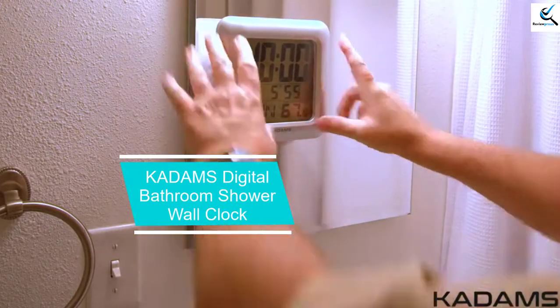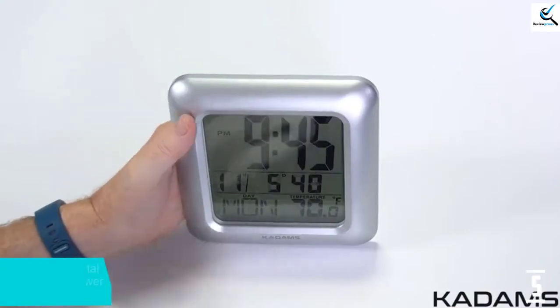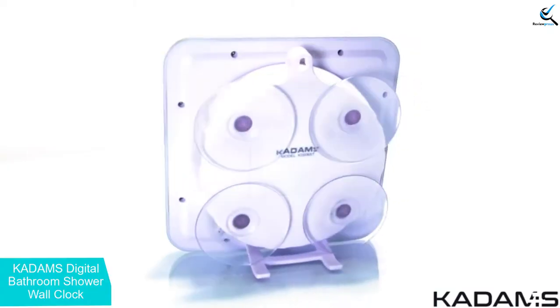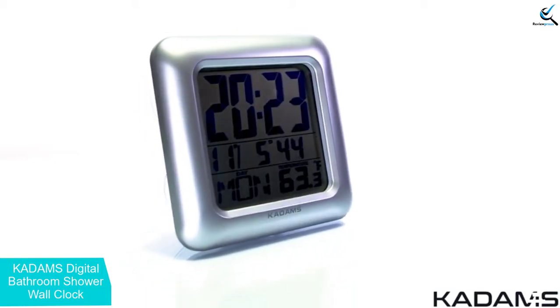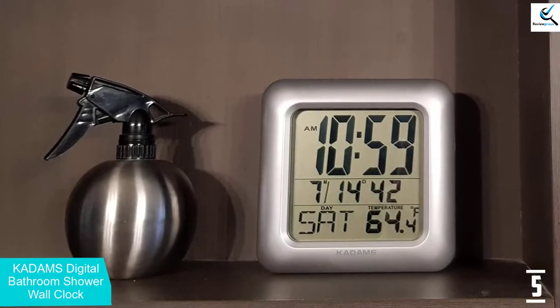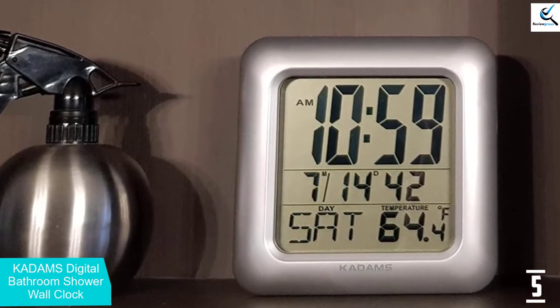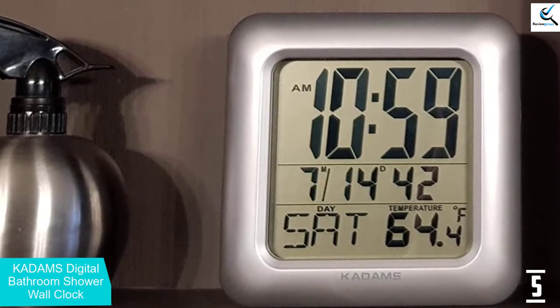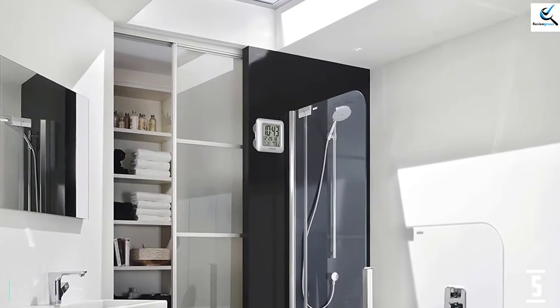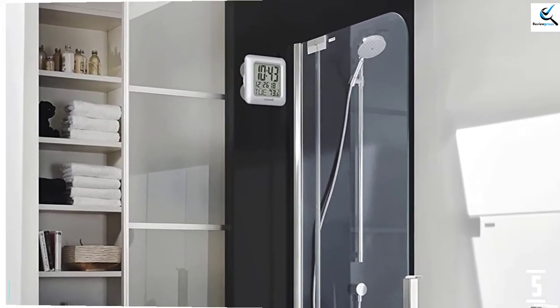Starting at number 5, we have the KADAMS Digital Bathroom Shower Wall Clock. The KADAMS Silver Shower Clock is perfect for the bathroom and shower. This clock has a waterproof seal to protect the clock display from condensation or moisture. The digital clock can display time in 12-hour AM/PM format or in 24-hour military time. It includes a timer display and an indoor temperature display in Fahrenheit or Celsius. It displays the current date and the weekday abbreviation in 7 different languages. The kickstand on the back allows it to sit on a counter, and it also has a small hole for hanging on the wall or dual layer suction cups for wall mounting.